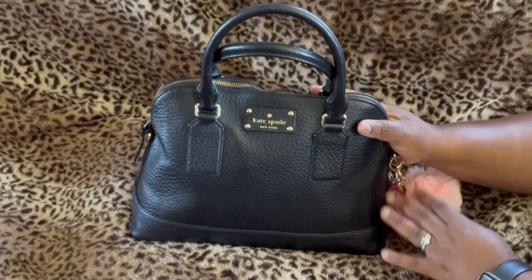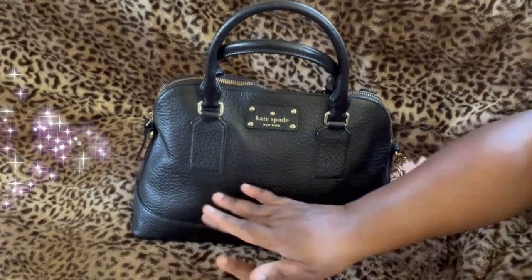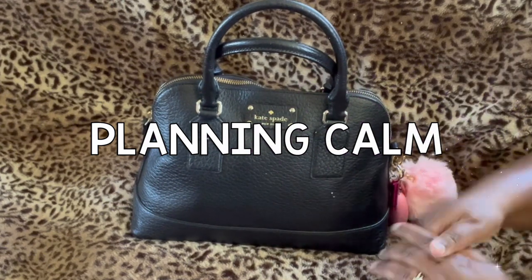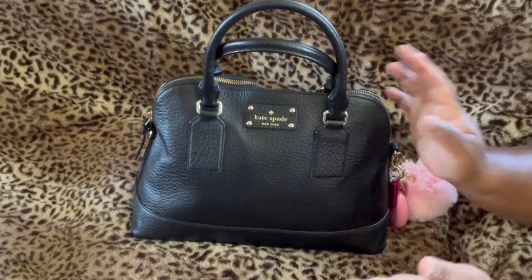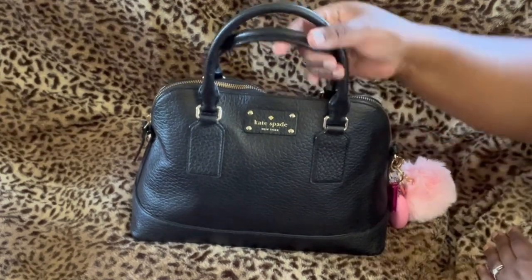Hello beautiful peeps of YouTube and welcome back to my channel. My name is Kat and you're watching Planning Calm. Here in this channel, I love to share with you all the many ways I can help you plan a calmer life. And in this video,